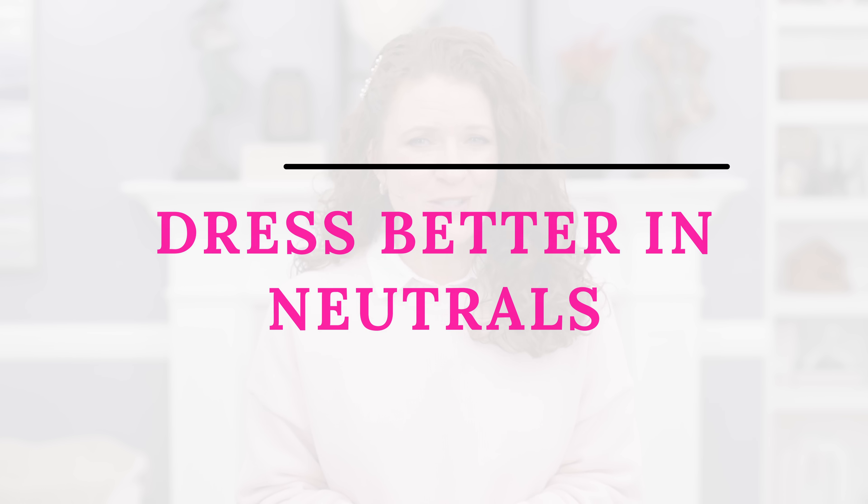I want to give you some inspiration to make those outfits look a little bit better, and I also want to thank Vivaya for sponsoring this video. You will see their shoes styled with all of these outfits, and they have been a sponsor on my channel for a while, so I really think you're going to enjoy this.